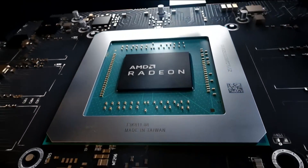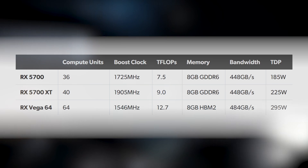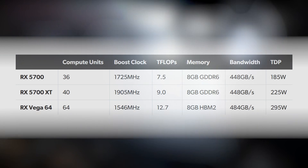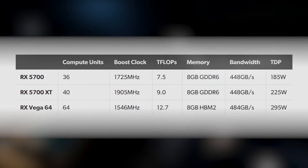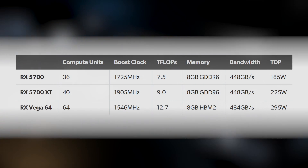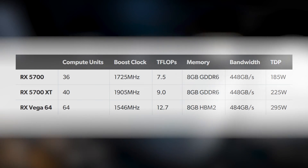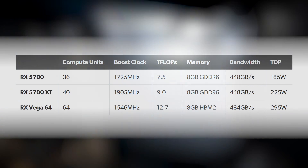Both new Navi cards use the Navi 10 chip, but the basic 5700 is a salvage part, meaning slight defects on the silicon necessitate deactivation of some compute units. There are 36 CUs active on the 5700 and a full complement of 40 active on the XT, with clock speeds also tweaked on the XT side. Importantly, AMD hasn't gimped the memory on the lower-end model — both feature 8GB of GDDR6 across a 256-bit bus, delivering 448 GB/s of bandwidth on both cards.